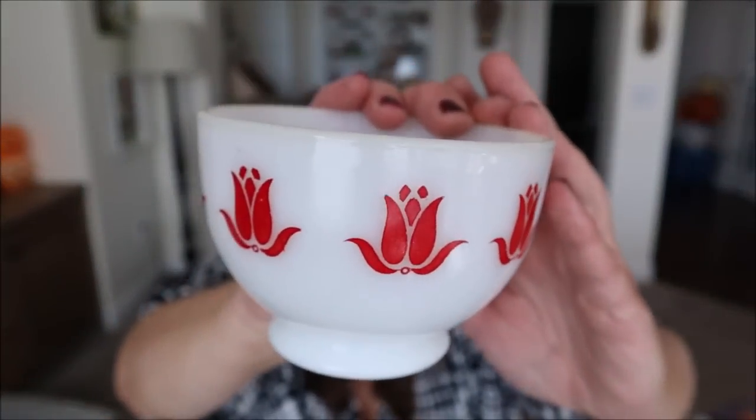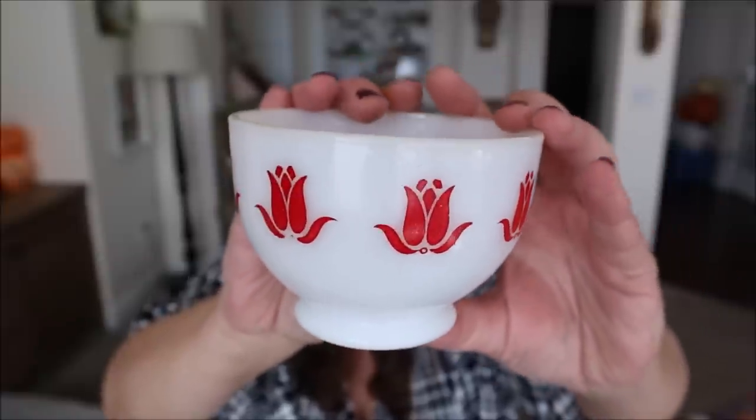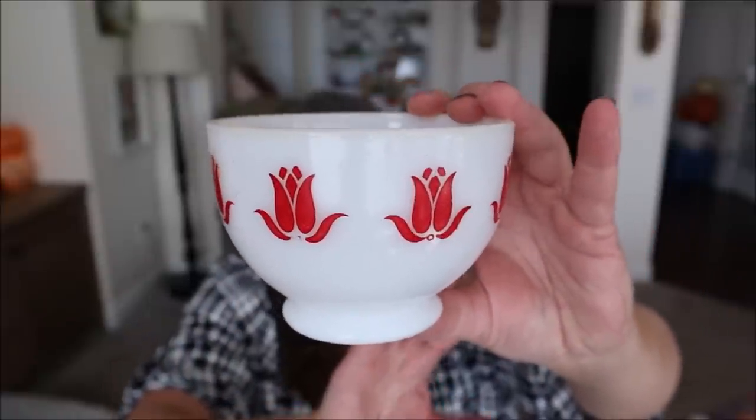The next item is a Fire King piece, which I am super excited about. It's really hard for me to find red and white in my area, but I found this adorable little bowl with a red tulip on it for only $2.99. Since there's only one of them, I'll probably just use it as a little trinket tray near my kitchen sink for a pop of red. It's got a cute little pedestal base, which I thought was adorable.